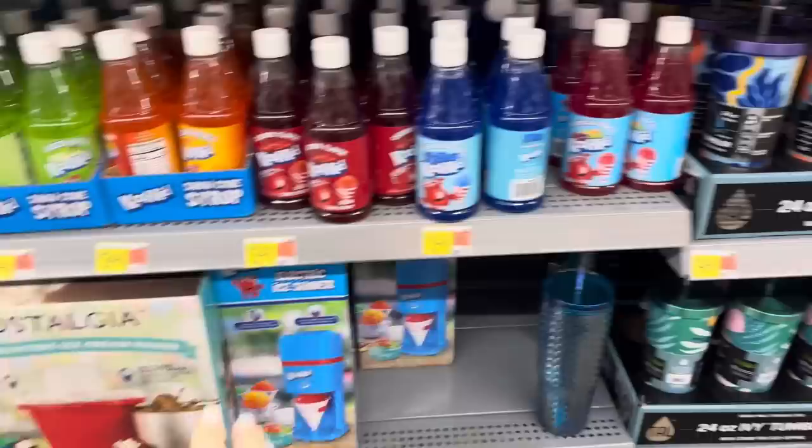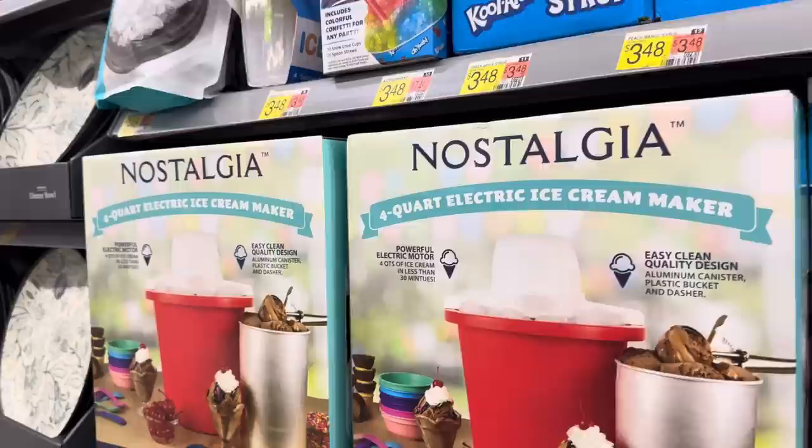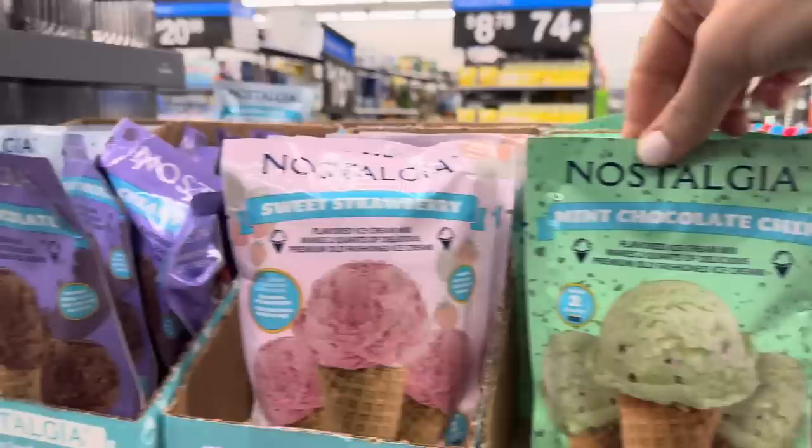Tropical, blue raspberry is always a favorite, cherry, peach, mango, and green apple. You can get the electric ice shaver in red or blue and it's $19.98. What about making ice cream with the fam? Easy, clean, quality design, powerful electric motor - $19.98 to make your own ice cream. You can buy your little flavoring mixes: sweet strawberry, mint chocolate chip, creamy chocolate, and vanilla. And your ice cream maker rock salt - the flavors are $3.48, the rock salt $3.48 as well.